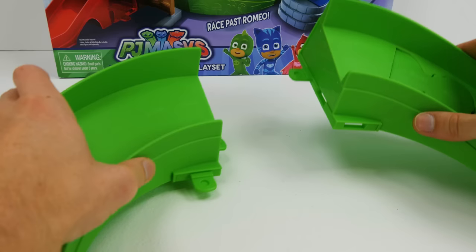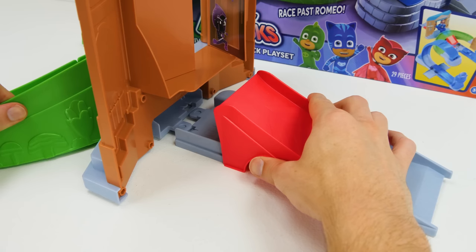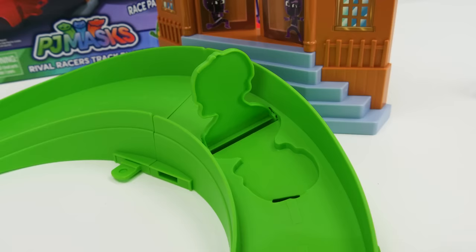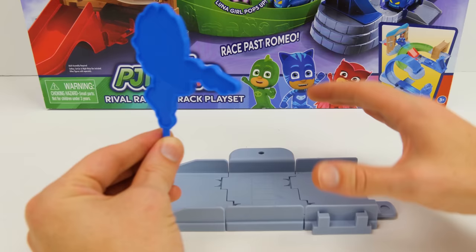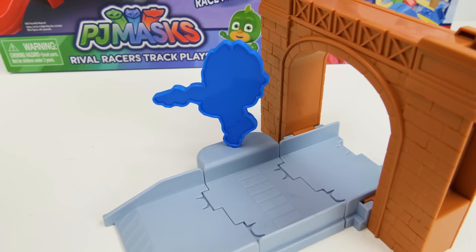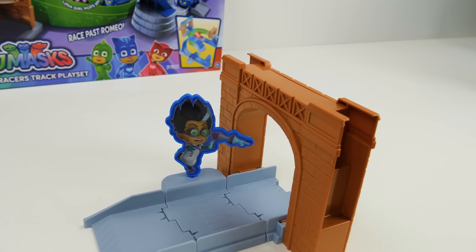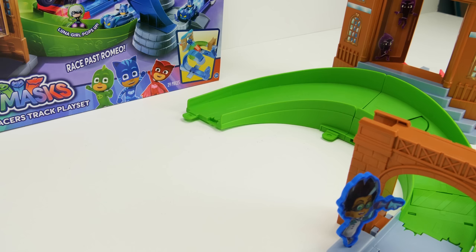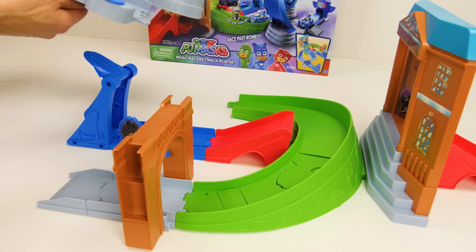Here's the red ramp — it's going to send them through those doors. But first we've got to build more of the track. Uh-oh, Luna Girl — not yet. Alright, let's put the museum here. And now let's add the down ramp over here. Now it's time for Luna Girl — let's put her sticker right here. And now for Romeo — he gets this cool arch here, and we can put his sticker on. He can catch the cars as they come out the end. Alright, we can attach that to the turn here, and then slide the ramp in. And finally the loop-de-loop.